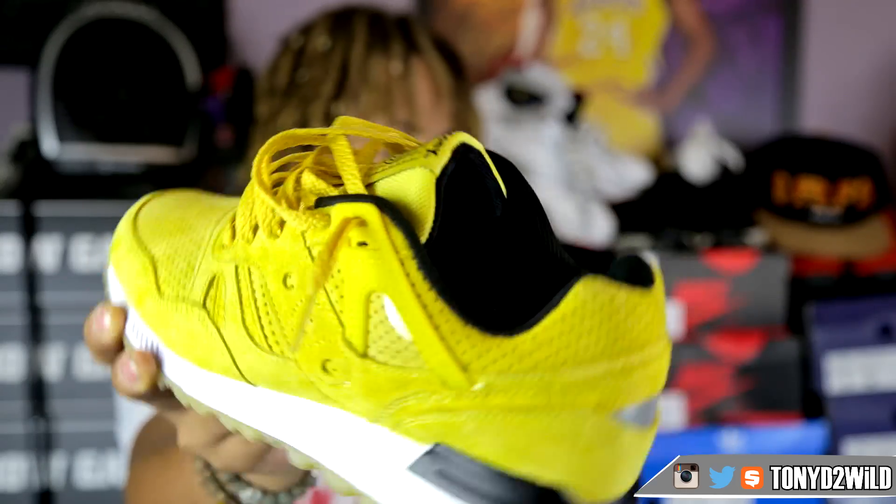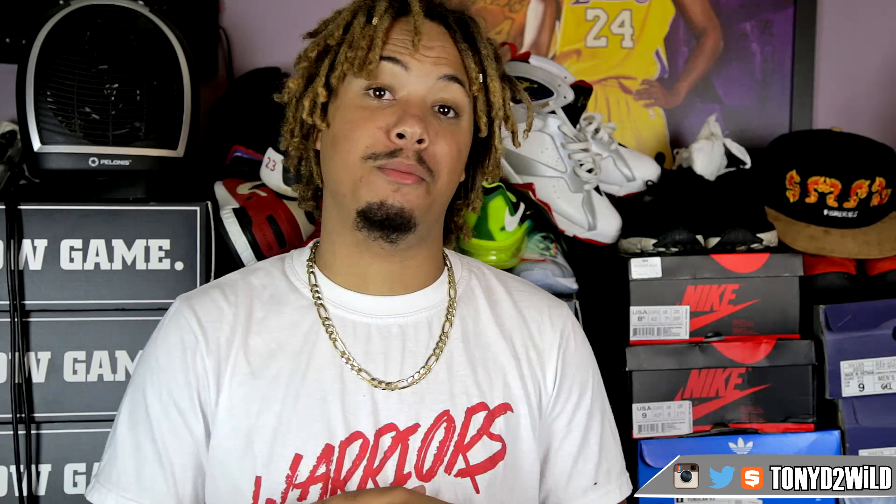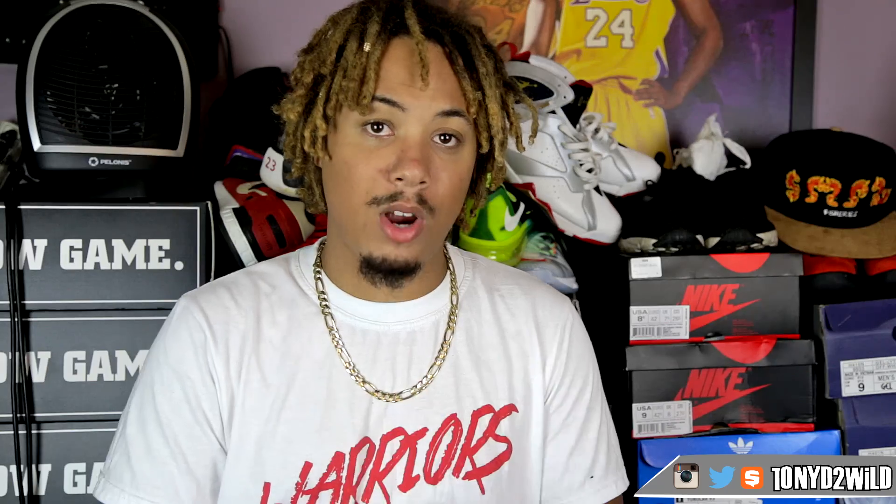That wraps up this week's weekly sneaker rotation — hope you guys enjoyed it. Sorry for the big delay, I had to get that Scentbird info out to you and the Sample Ind announcement was very important. I'll be doing a bigger in-depth video on Scentbird later. Make sure you're following me on Instagram, Twitter, and Facebook — TonyD2Wild — and follow Sample Ind, S-M-P-L-I-N-D, on Instagram and Twitter. Thanks for all the love and support. Hit that like button, comment, subscribe — it's your boy TonyD2Wild, peace.